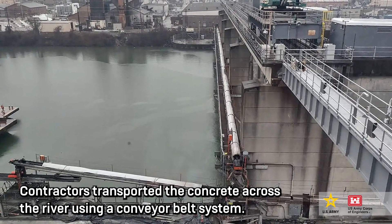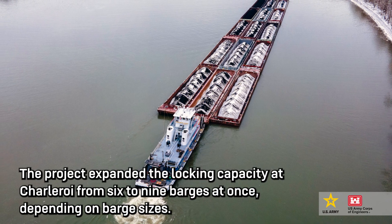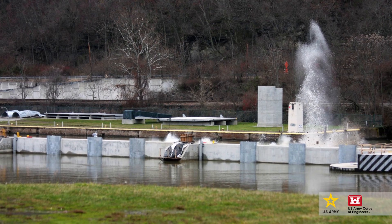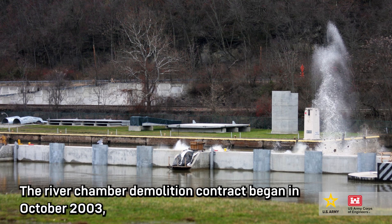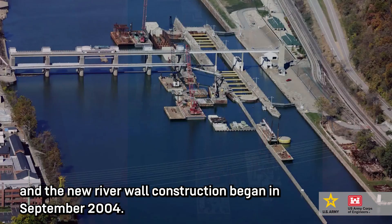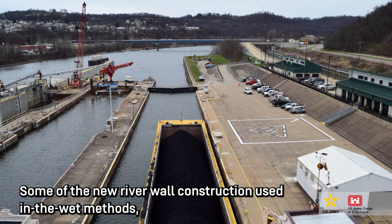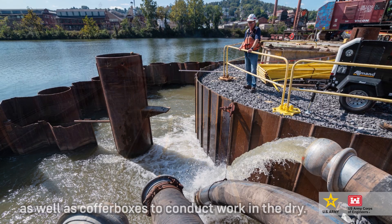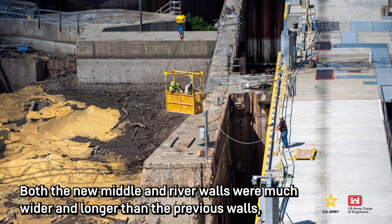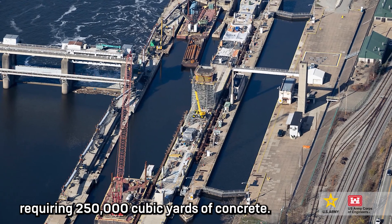Contractors transported the concrete across the river using a conveyor belt system. The project expanded the locking capacity at Charleroi from 6 to 9 barges at once, depending on barge sizes. The river chamber demolition contract began in October 2003, and the new river wall construction began in September 2004. Some of the new river wall construction used wet methods, as well as coffer boxes to conduct work in the dry. Both the new middle and river walls were much wider and longer than the previous walls, requiring 250,000 cubic yards of concrete.